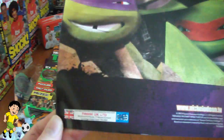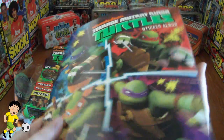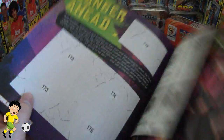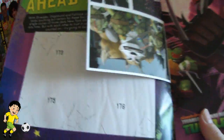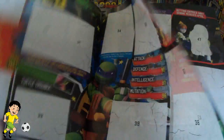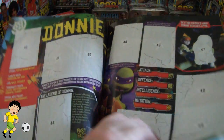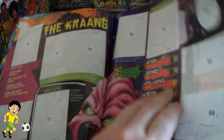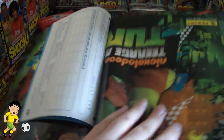Here's the actual sticker album. There's 176 to collect. Let's have a quick flick through. You get six free stickers in there. As you can see there's pictures of each of the turtles and their vehicles etc. There's a poster in the middle there which you have to complete with stickers as well.